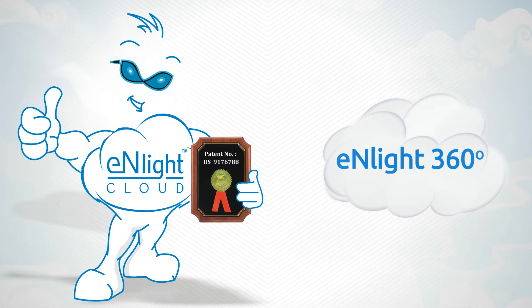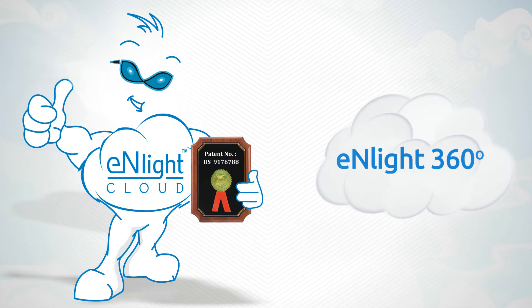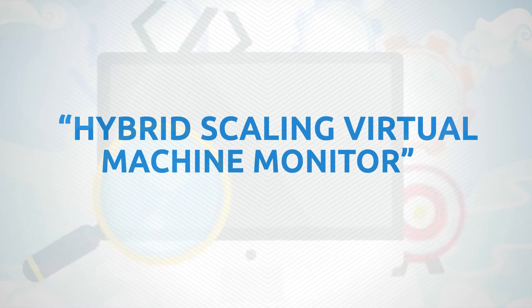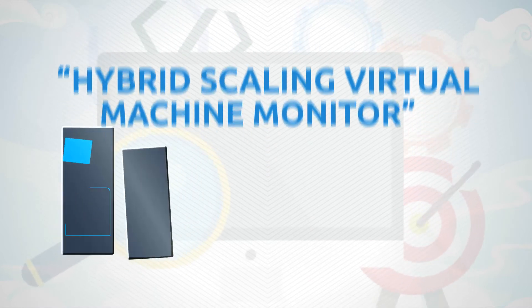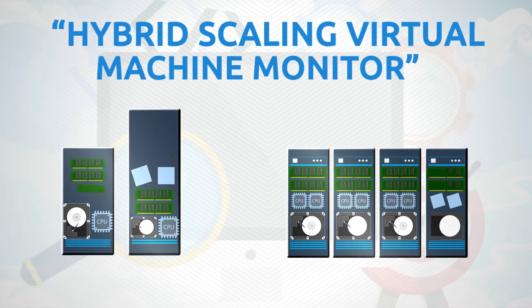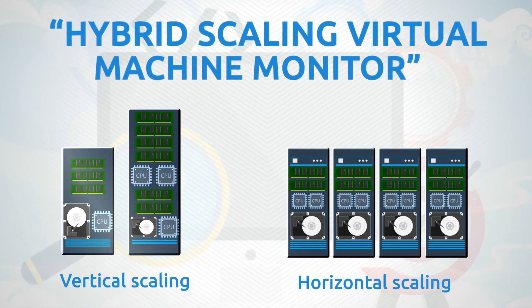Enlight360 comes with our patented vertical auto-scaling technology that lays the foundation for our exclusive hybrid scaling virtual machine monitor, with built-in intelligence to sense load in real time and scale in proportion both vertically as well as horizontally.